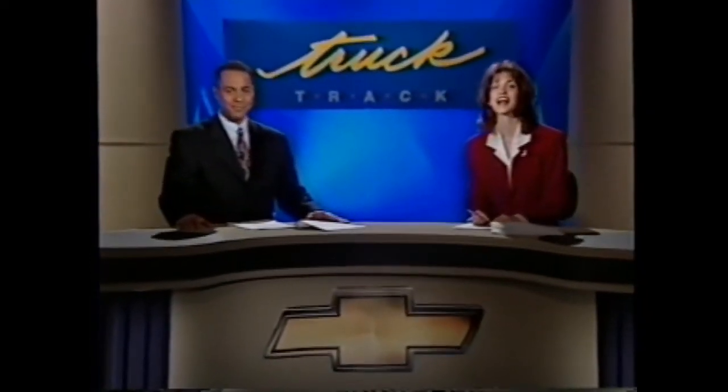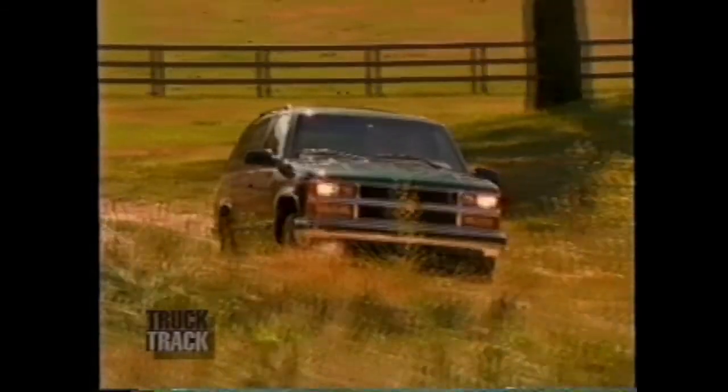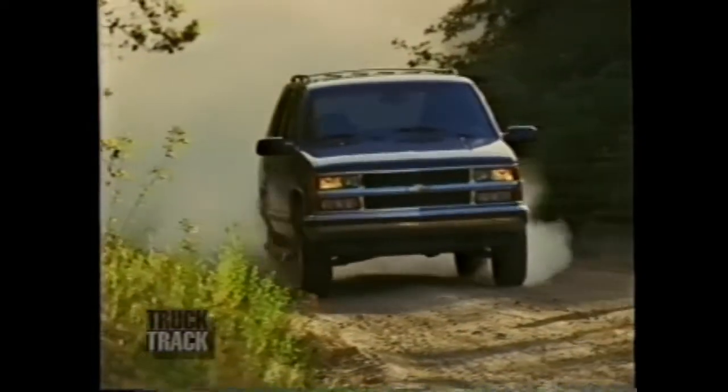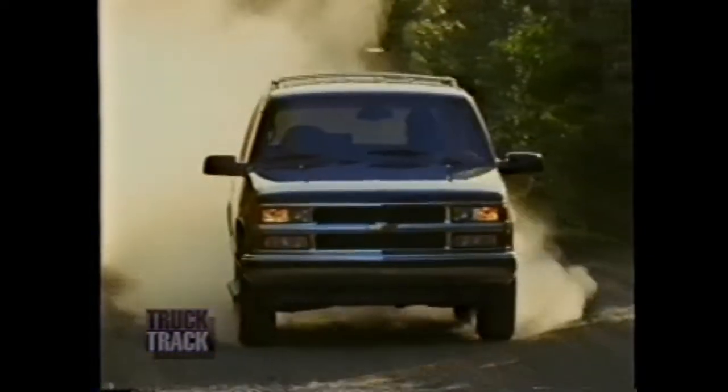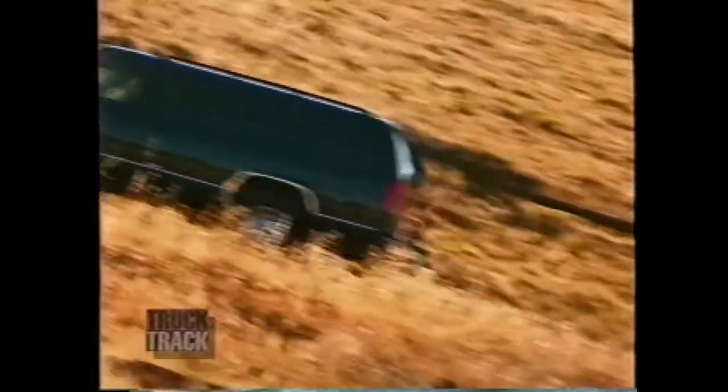Hi, I'm Lowell Perry, and I'm Eden Sage. Welcome to Truck Track. Our focus this month is the full-size utilities, Tahoe and Suburban. They not only offer dependable and long-lasting attributes for customers, they possess the heritage of utility vehicles that only Chevy trucks can offer. After all, Suburban started it all more than 60 years ago. Now let's review what's new on Tahoe and Suburban for '97.